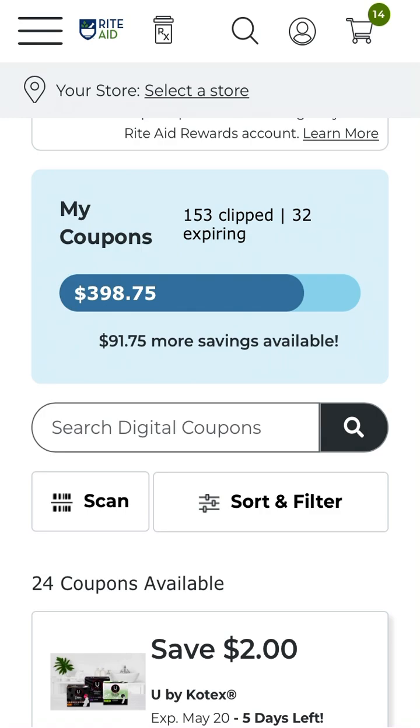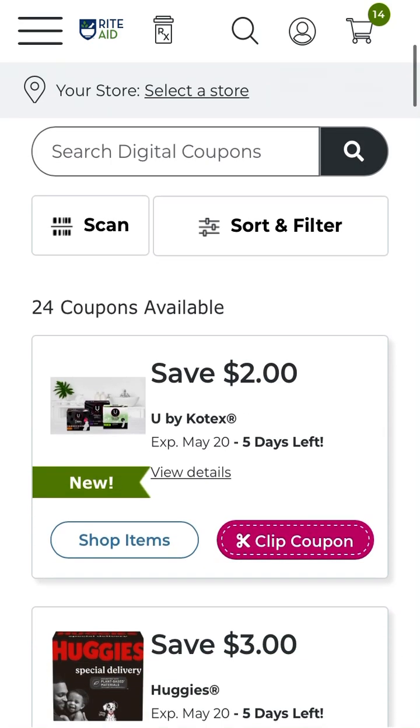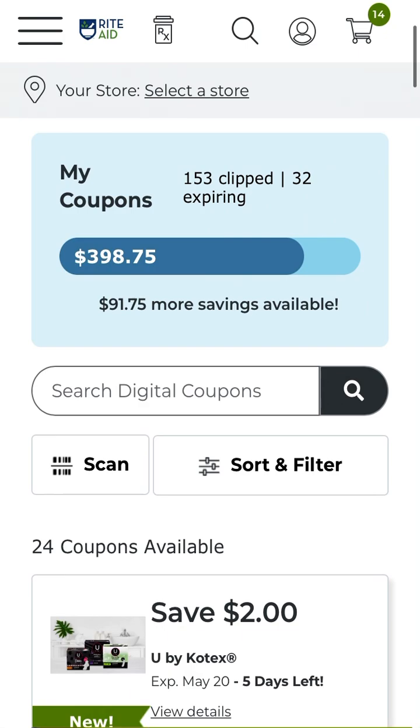For this week we are starting off on the traditional Sunday, May 14th, and this sales week does run until Saturday, May 20th. But some of these coupons I'm going to share with you are good for use past Saturday, which is awesome, so it can really help to save on your shopping adventures.